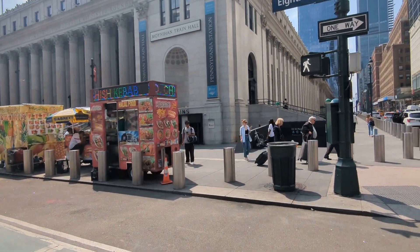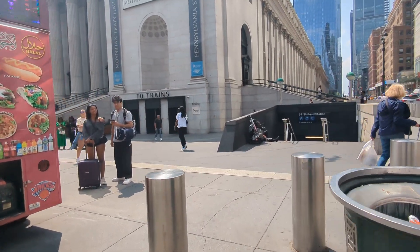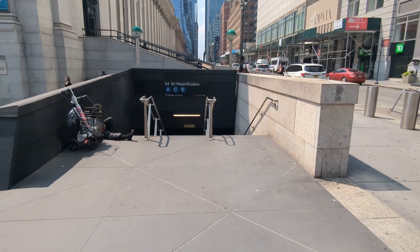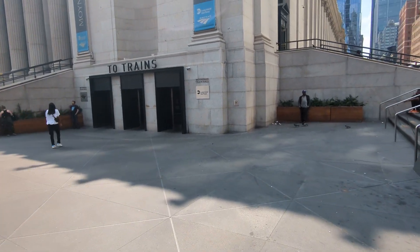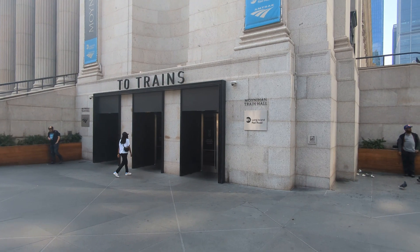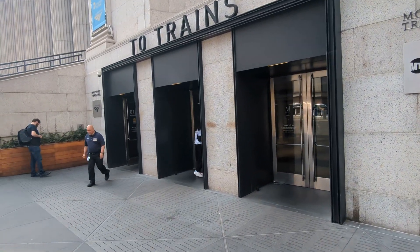We're just crossing 8th Avenue — we could have done this underground. Over here we have an entrance to the 8th Avenue subway, the A, C, and E lines and Penn Station. And here we have Moynihan Train Hall, with trains to Long Island Railroad and Amtrak.